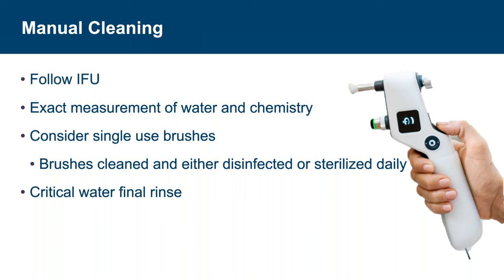Always follow IFUs for both the instrument and the cleaning chemistries. Measure the water and cleaning chemistry to be dispensed — do not approximate the dose. Manual cleaning relies on the right cleaning chemistry solution and physical removal of soils with lint-free cloths and brushes. While cleaning, watch for tiny lumens, box locks, and other areas where complex joints may hold debris. The IFU will typically list the size and type of brush needed. Consider using single-use brushes, as reuse can lead to cross-contamination, buildup of bioburden, and potential biofilm formation. If brushes are reused, they should be cleaned and either disinfected or sterilized daily.